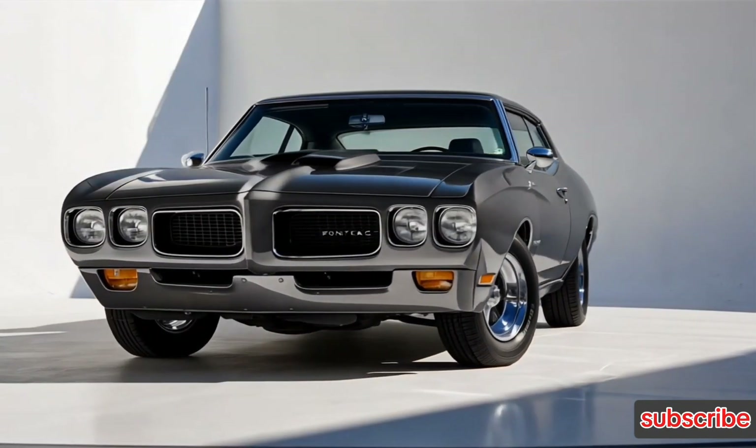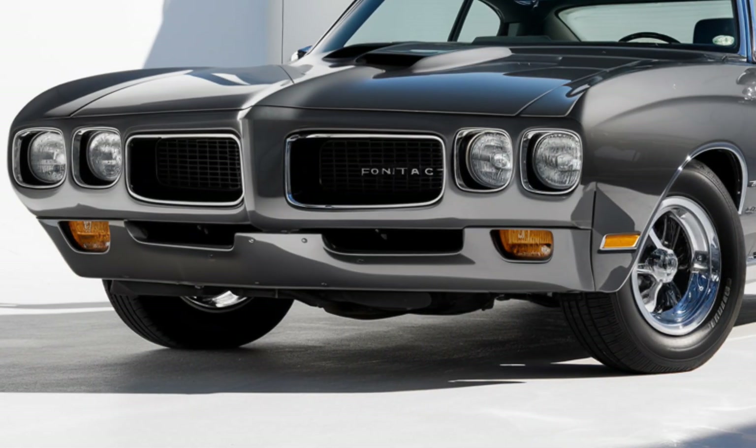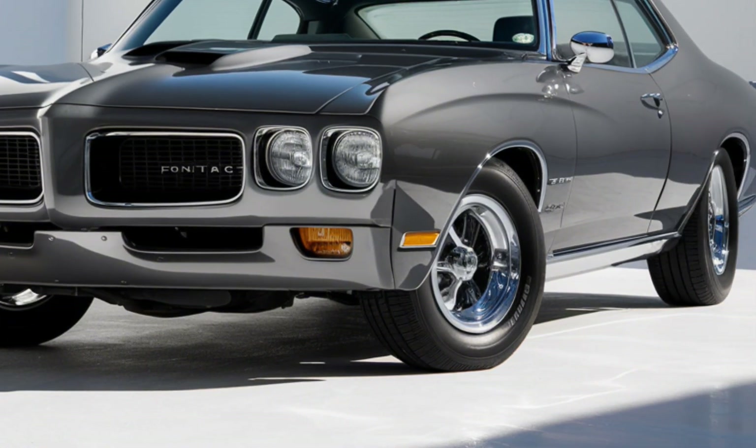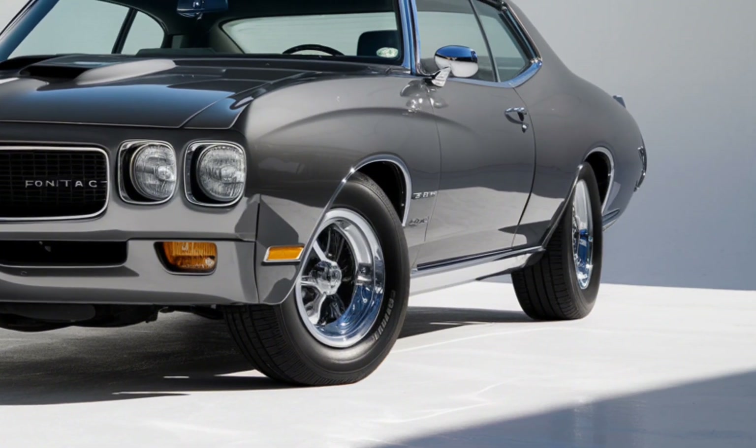LED headlights and taillights provide a modern touch, while the large 20-inch wheels and aggressive air intakes emphasize its performance-driven design. The GTO is available in several vibrant colors, making sure it turns heads wherever it goes.